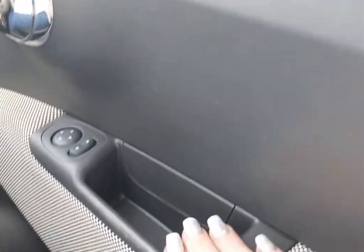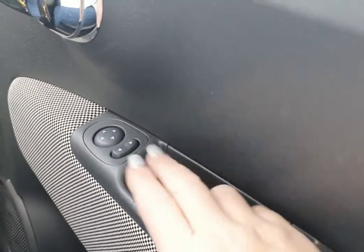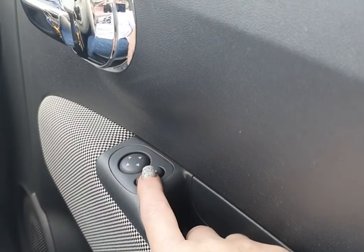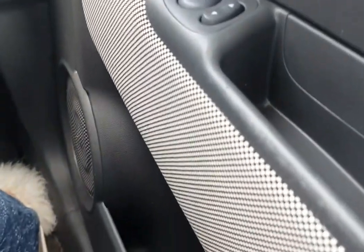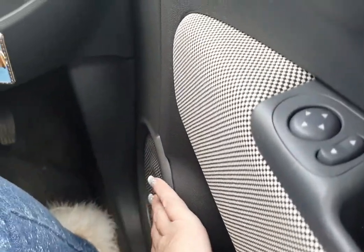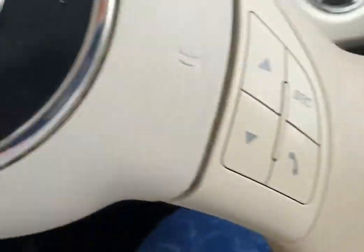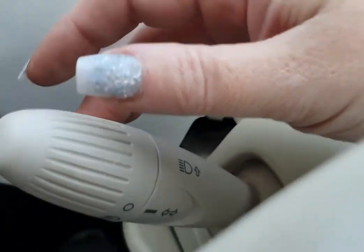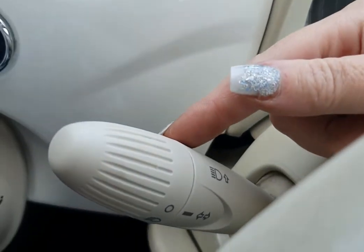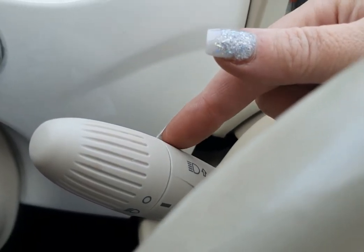In the door you have storage in this little well, and you also have your mirror controls here to control your mirrors, and more space in the door, and a speaker down here. On the other side — if I can get a good view of it — you have your light settings here, so it's a standard on, off, and full beam.